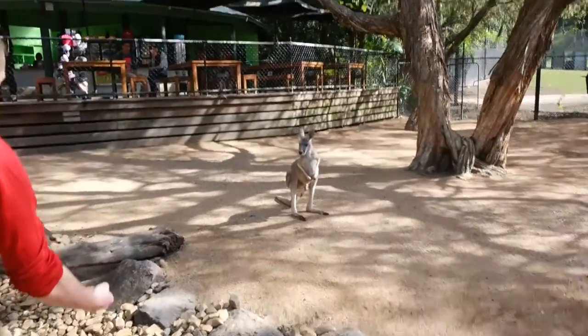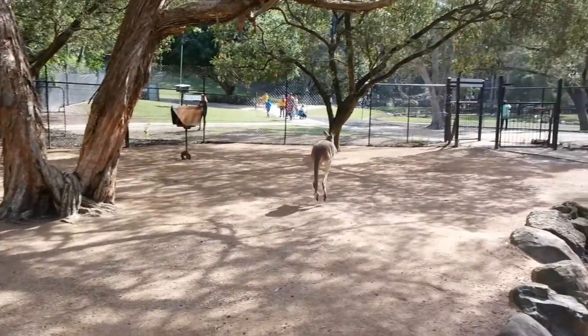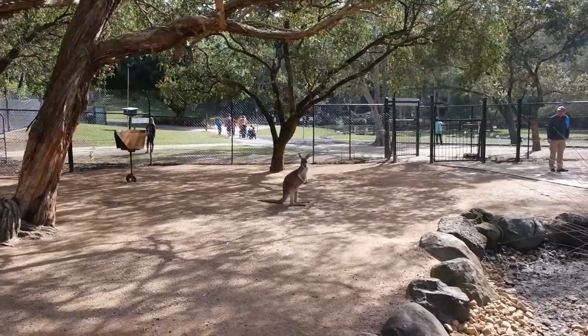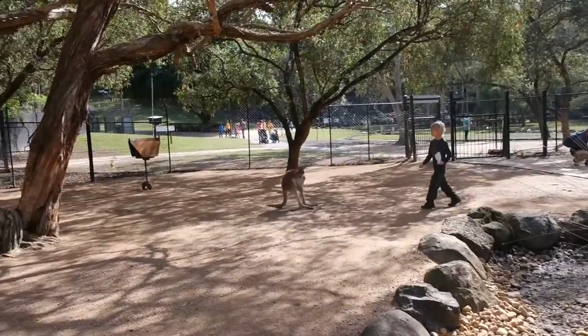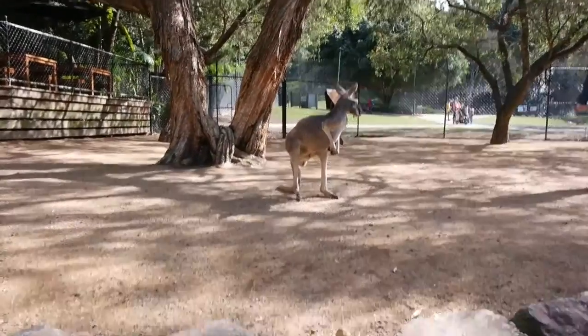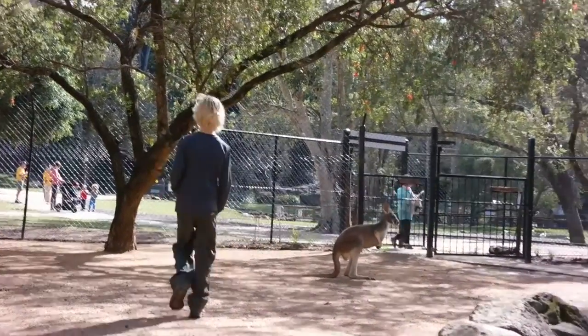Look, it's Kangaroo Jack! Alright, jump Kangaroo Jack, jump! He looked at him. Let's see what he does. Oh no. No luck.